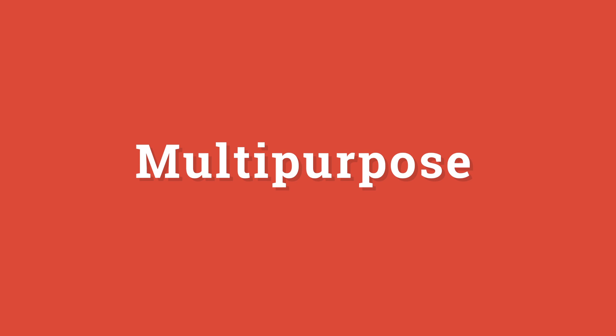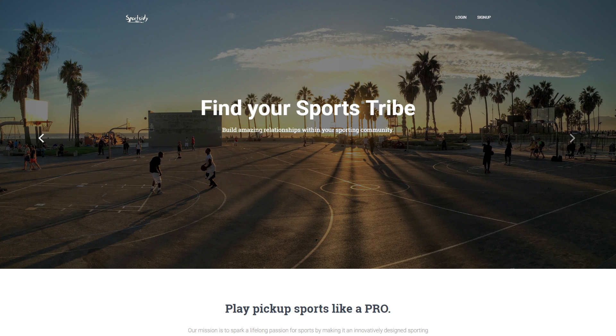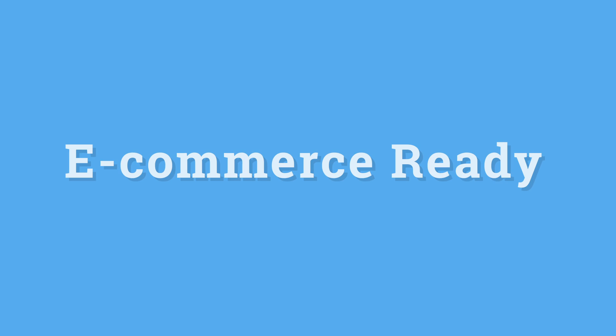It is multipurpose. You can use Hestia for any type of website or business in any market, and to showcase any products or services that you want to sell.